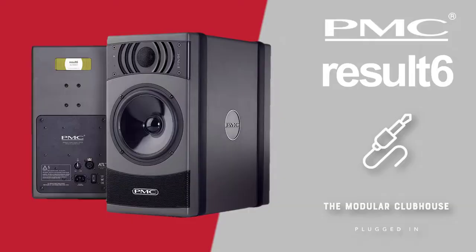Welcome to the Modular Clubhouse. I'm Jesper and this is the Result 6 by PMC. The Result 6 is marketed for music producers, music enthusiasts, people who are expecting the absolute best.